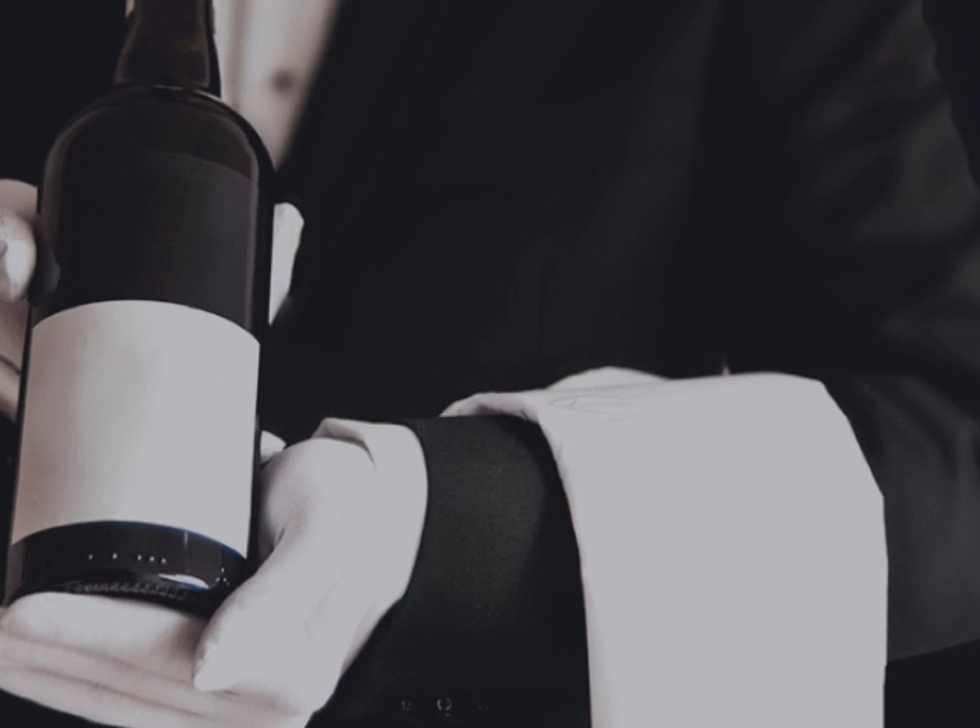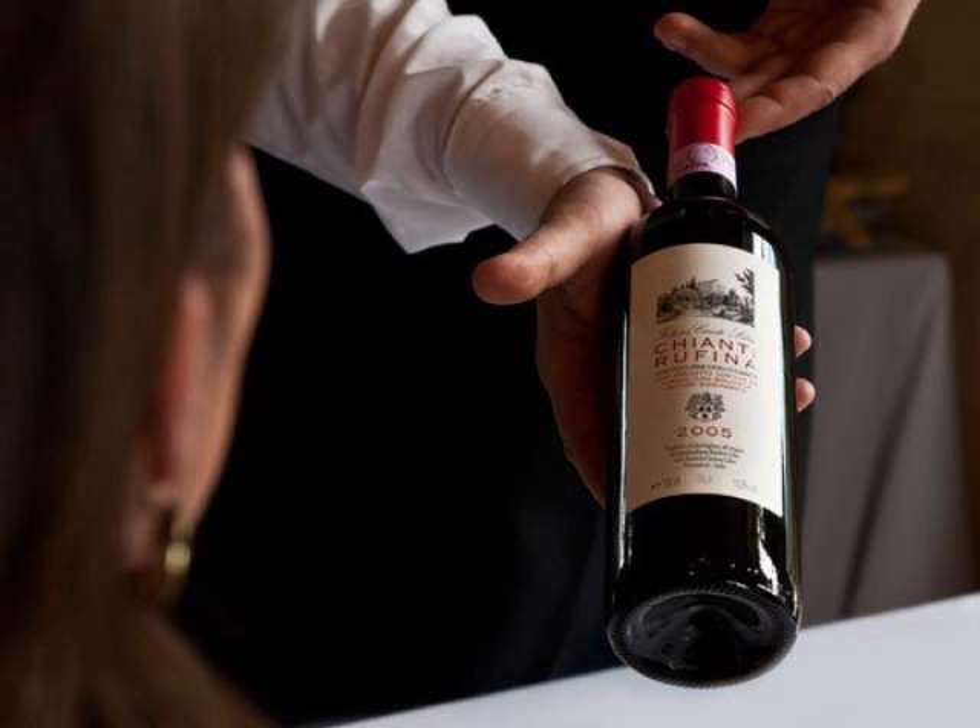Once your guest has selected the bottle of wine they wish to drink, the next important step is presentation. Make sure you have a white cloth draping over your forearm and present the label towards the person who ordered the bottle. Have the varietal, brand, region, and vintage memorized beforehand so that you do not have to glance down at the bottle while speaking about the wine to your customer.